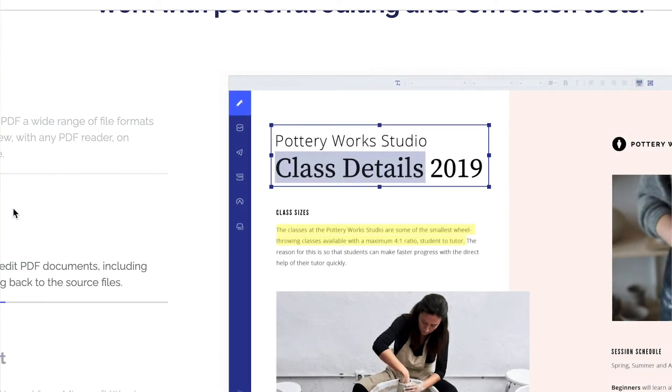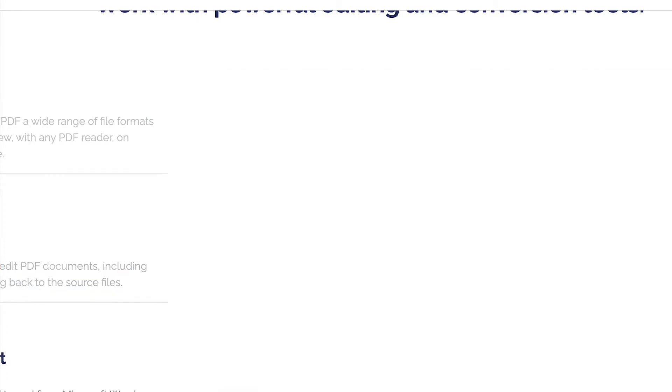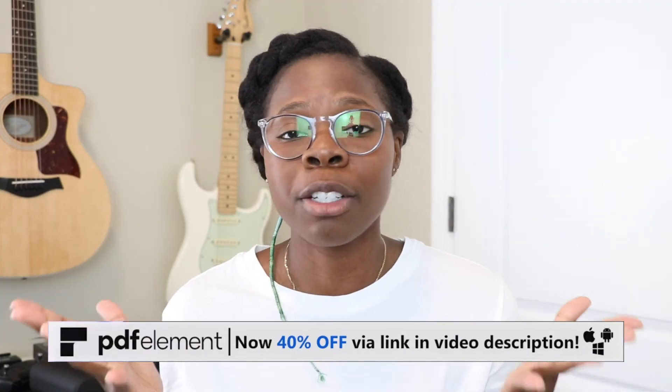They also give you a free trial so you can try it before you buy, which is super cool. I do not do sponsored deals on this channel very often because I really care about what you guys think and about bringing you the best information. I would not have linked up with Wondershare if I didn't believe PDF element could really change the way you use your computer and optimize your workflow. It gives you complete creative control.